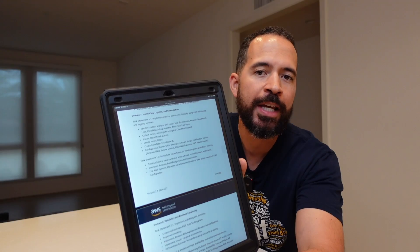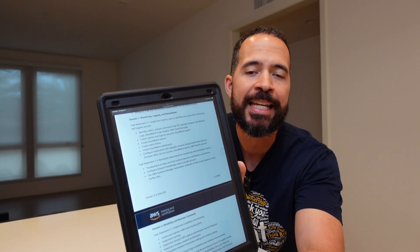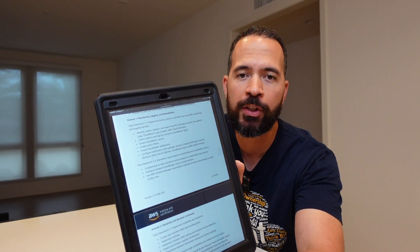As you can see, you need to know a whole lot across several domains. I highly recommend reviewing this exam guide from start to finish — that link is in the description — because it covers all the tasks within those domains in depth, and this is going to help you focus your study plan.